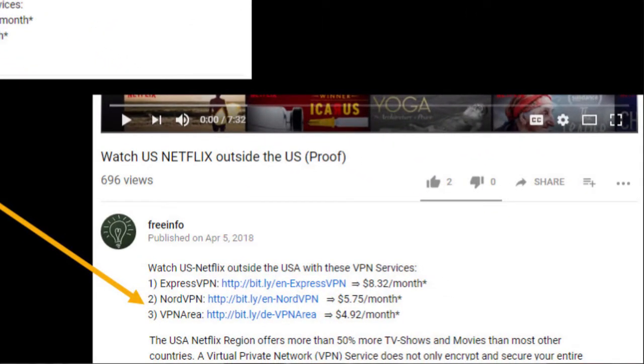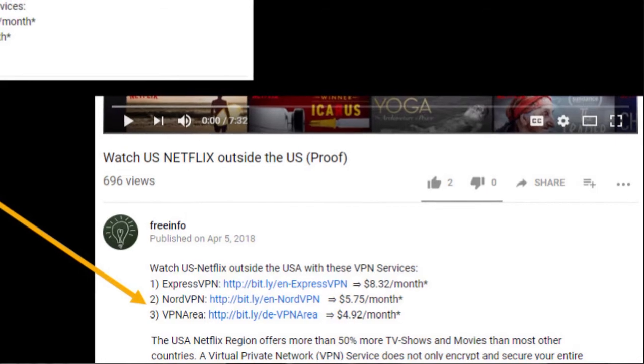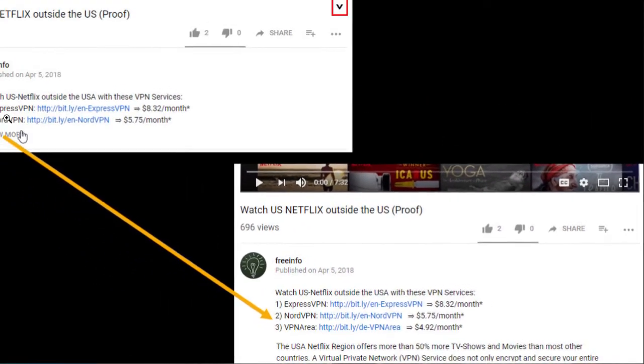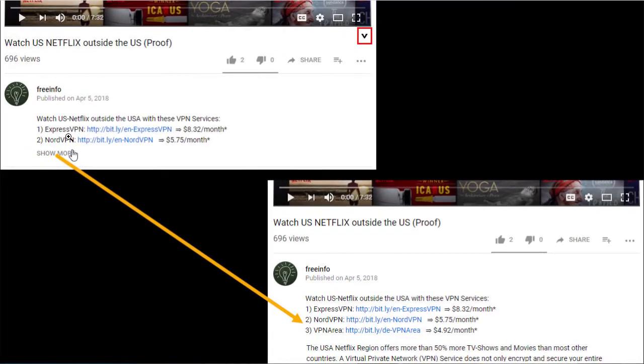I'm using ExpressVPN. I get a lot of offers to try different VPNs since I make these videos — they contact me and say, hey, do you want to check ours? I've tried a few, but I still use ExpressVPN because even for free I wouldn't use the others. They're usually more difficult to install and use, they're slow, and so on. I really love ExpressVPN.